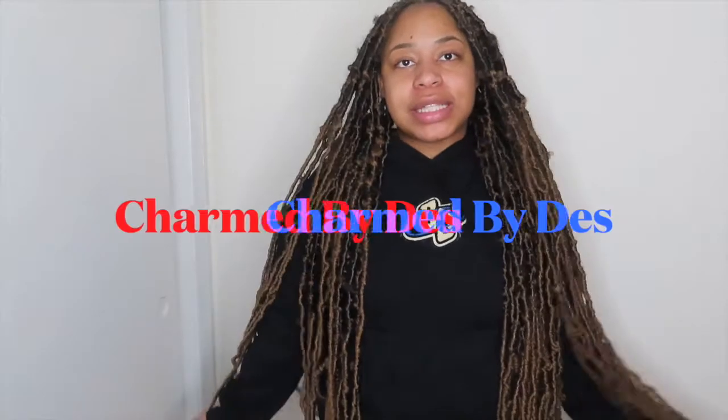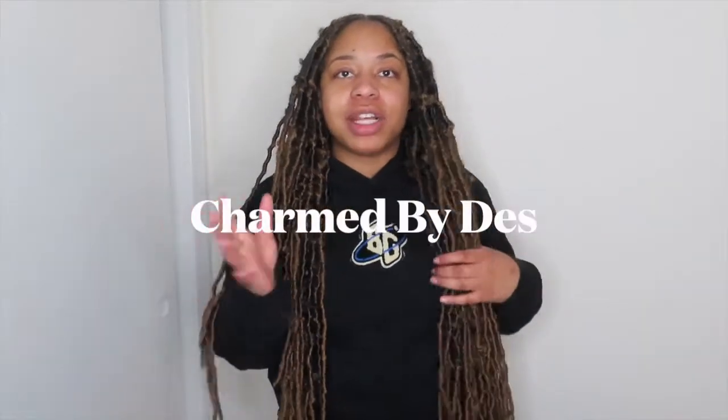What is up y'all and welcome back to my channel. My name is Destiny and welcome to Charm by Des. Charm by Des is my business name — I sell jewelry, accessories and all that, so make sure you click the link and shop down below.